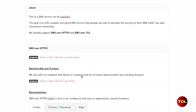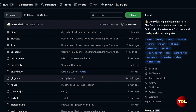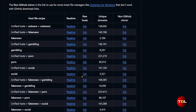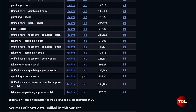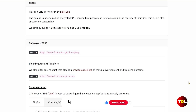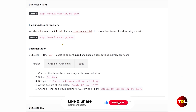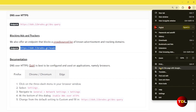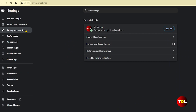Beyond basic DNS resolution, it offers an endpoint that blocks a crowdsourced list of known ads and tracking domains. By doing so, it enhances users' privacy and potentially speeds up browsing by preventing unwanted content from loading. Setting it up is straightforward for most platforms. For iOS users, it involves downloading and installing a profile. For users on other platforms, network settings must be configured manually.